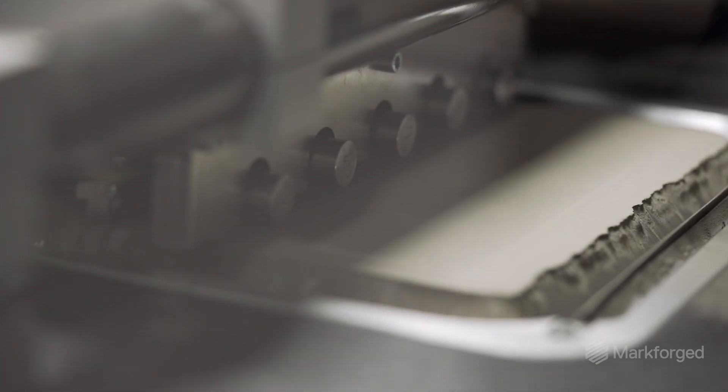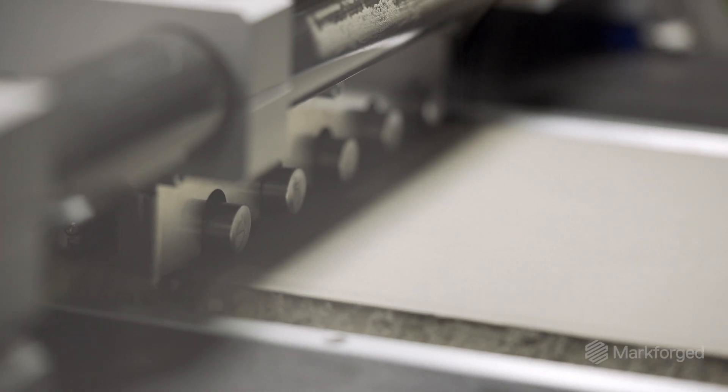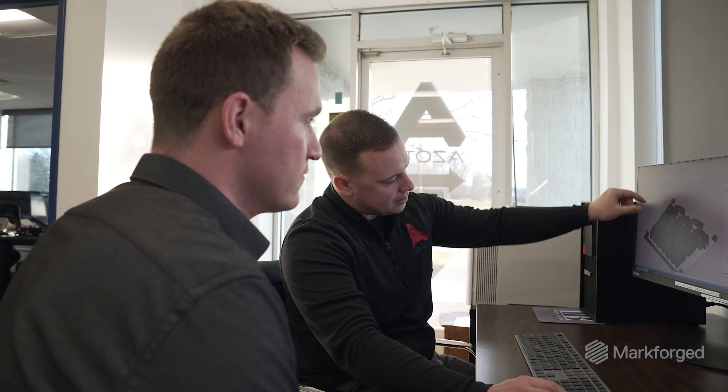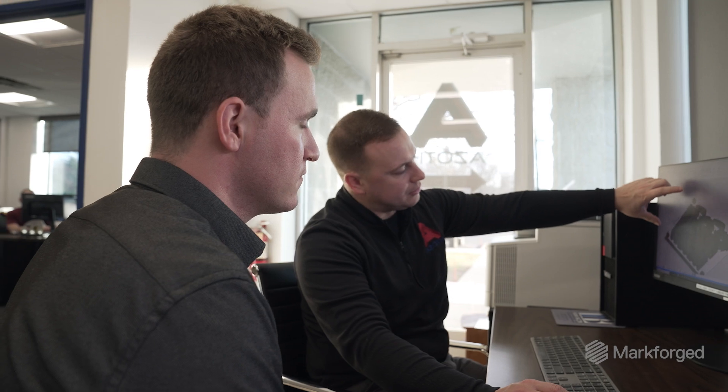To do that you have to demonstrate that not only is your process capable, but you also have to have the equipment that is able to withstand day-over-day production, year-over-year production. And qualifying to that level is something that a lot of manufacturers in the additive industry and additive equipment in its own right just hasn't been able to do.